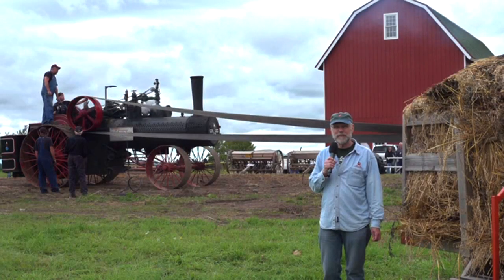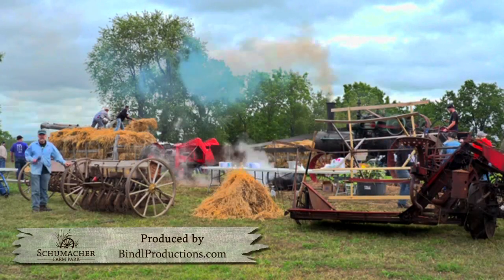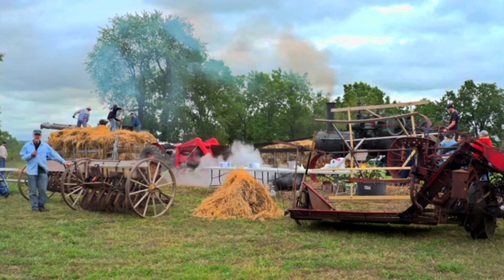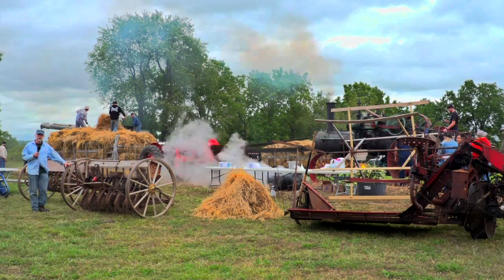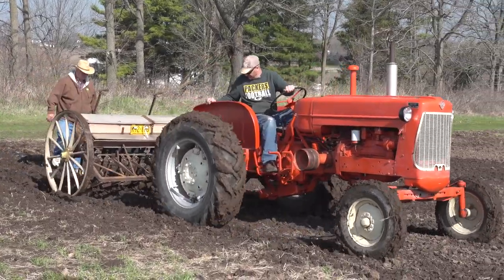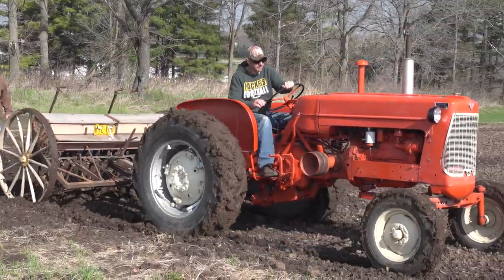It was much more complicated. One of the great things about the festival here today is that you can see everything that was used for sowing the oats. I learned that today — you don't plant oats, you sow oats, but you do plant corn.